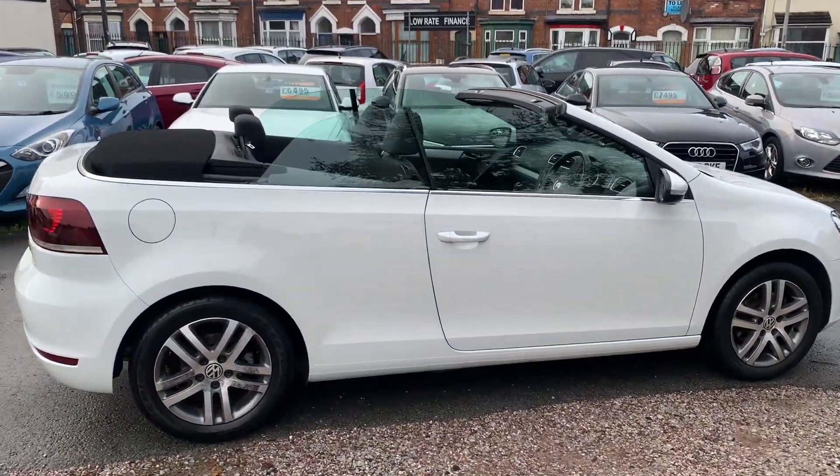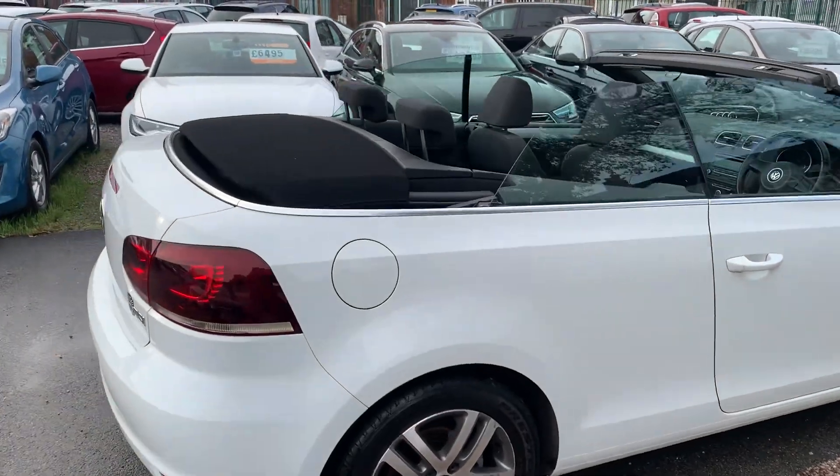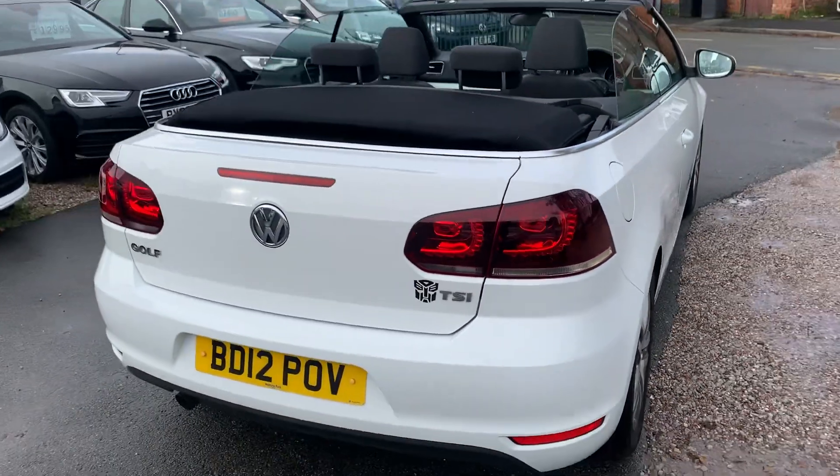I've got the roof down. The roof goes up and down really quick. The roof's in great condition — no rips, leaks or tears.